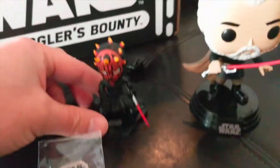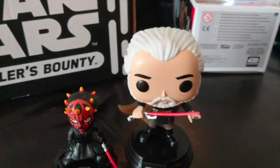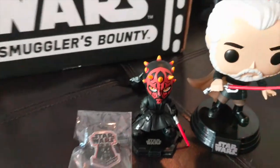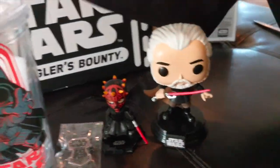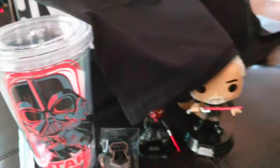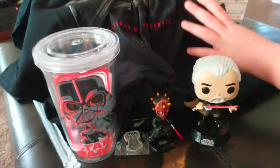So to recap: we got Darth Maul, we got Count Dooku, we got the Vader pin, we got the Darth Vader cup, and then the awesome Kylo Ren and Darth Vader t-shirt.